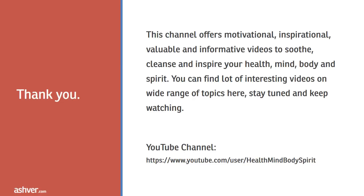You can find a lot of interesting videos on a wide range of topics here — stay tuned and keep watching.